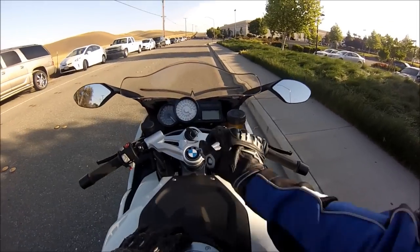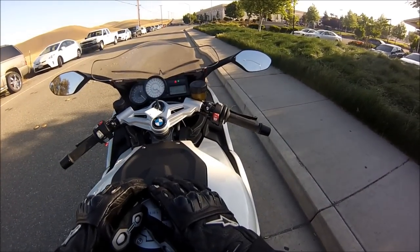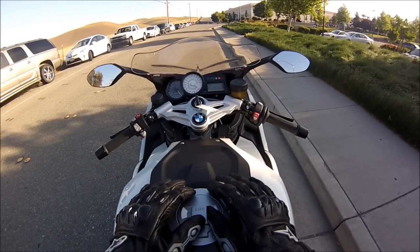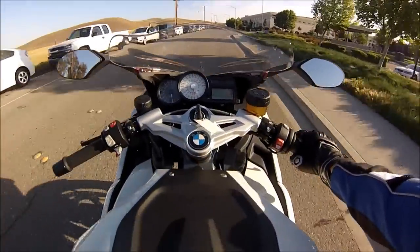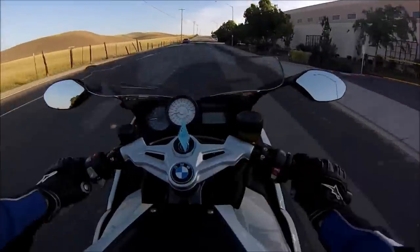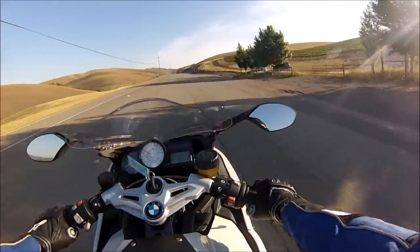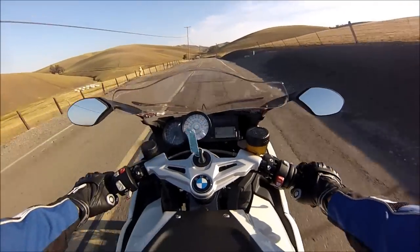We can talk about specs all day long, but it really doesn't amount to anything. What matters is feel. We're going to see how this bike feels. Well, it feels pretty good. The brakes are intense.